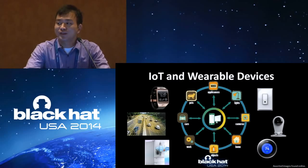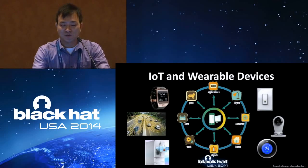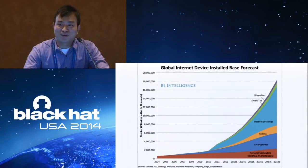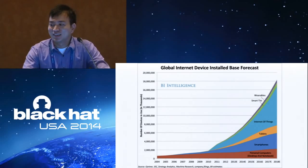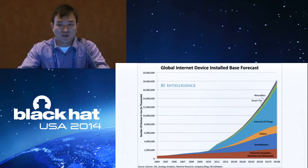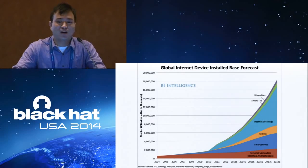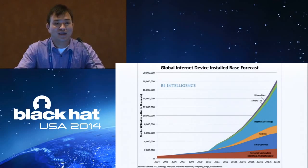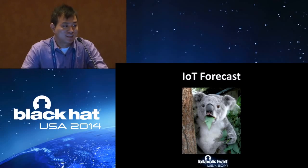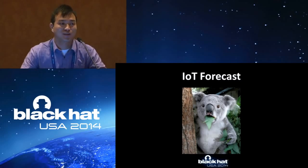We know there are already more network devices than the human population in the world now. We have smart thermostats, smart cameras, smart refrigerators, and there are a lot of predictions about 2020. Someone said there will be 26 billion devices; someone said 50 billion. Whatever the truth is, by 2020 there will be tens of billions of network devices, and the majority of them are IoT devices. This is a very bright future, but also a very horrible future if we think about security and privacy concerns.